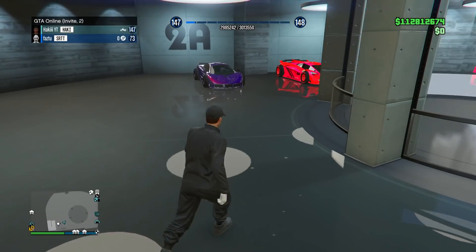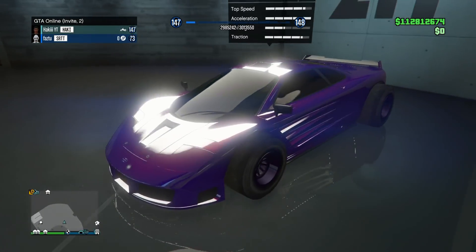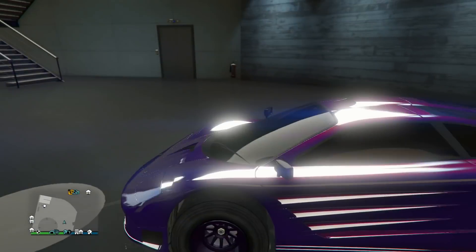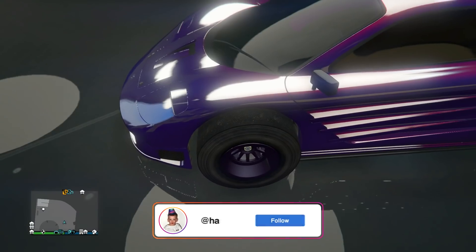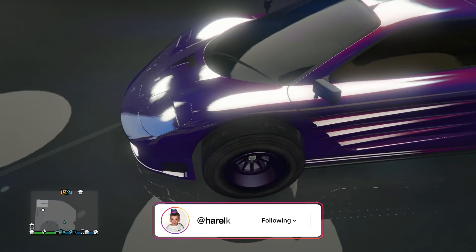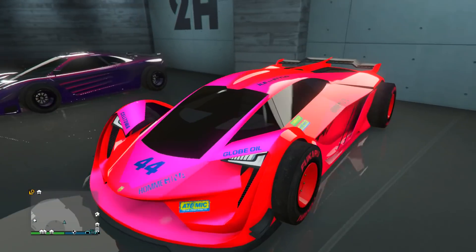First up we got Faz2's garage. Starting off with the GP1 — I don't see the GP1 modded too often. He's got a nice modded dark purple paint job with a candy red pearlescent that looks really nice, giving it like a midnight purple color on those wheels. Not sure if that's selected or unselected, but still a really nice design and a cool car.